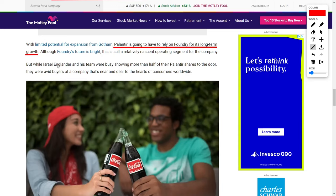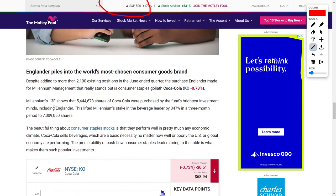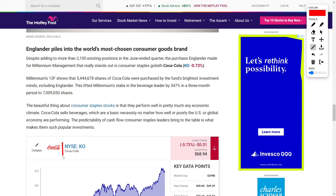While Englander was offloading more than half of his Palantir shares, he was aggressively buying into another company that has proven its resilience and appeal to consumers worldwide. Despite adding to over 2,000 existing positions during the June-ended quarter, the most striking purchase Englander made was shares of Coca-Cola, a well-established leader in the consumer staples sector. According to Millennium's Form 13-F filing, the hedge fund purchased 5,444,678 shares of Coca-Cola during the quarter, bringing the total to over 7 million shares — a 347% increase in its stake in just three months.